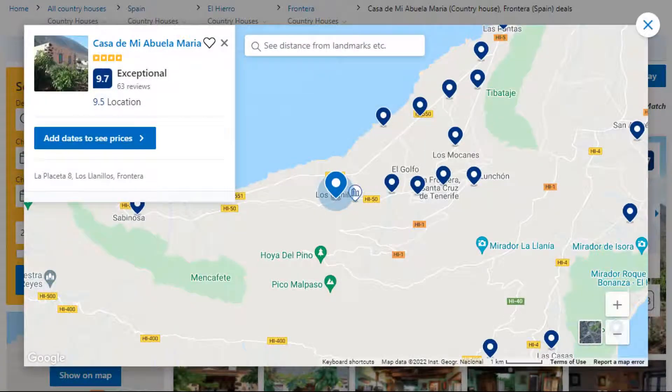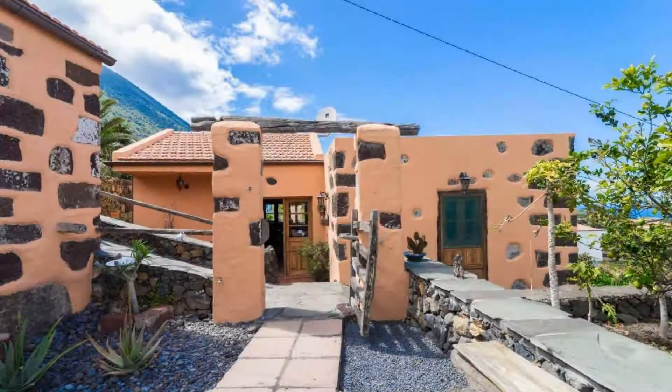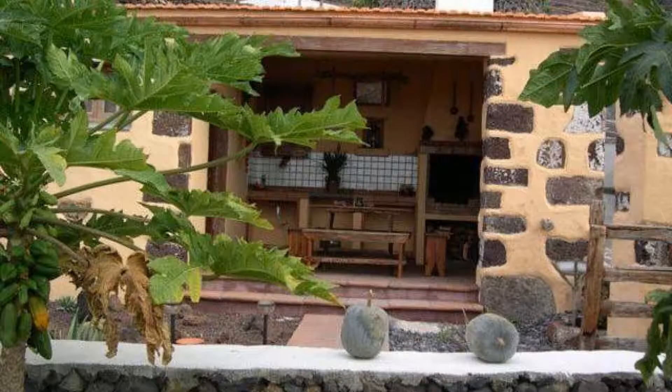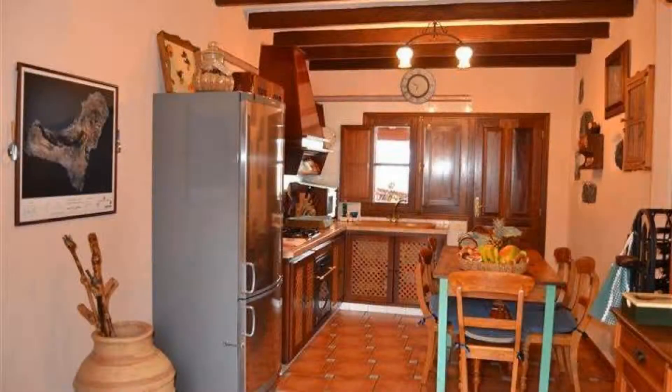Number 3. This is a 4 star property. The location of the property is good and the guests love walking around the neighborhood. Check in time is 5 pm and check out time is 12 pm.